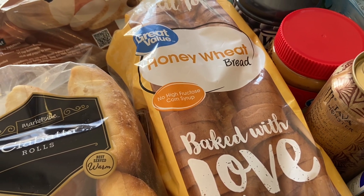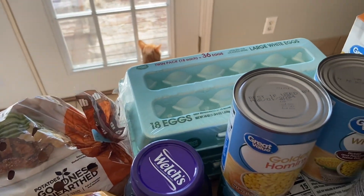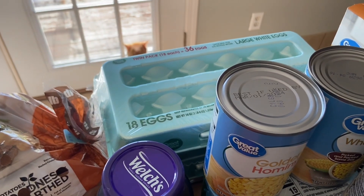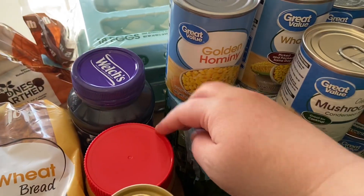I got some potatoes for meals this week. Back there I got some eggs — normally we've been getting farm fresh eggs from my husband's friend, but he hasn't been giving them to us, so I went ahead and got some. Back here I got some more peanut butter and jelly just to restock our supply.